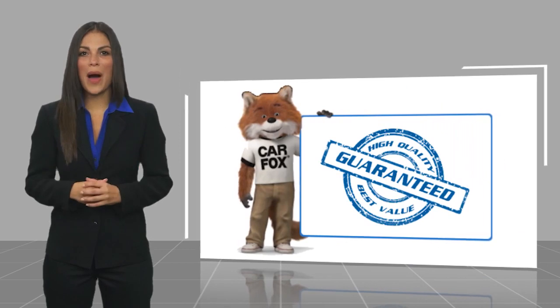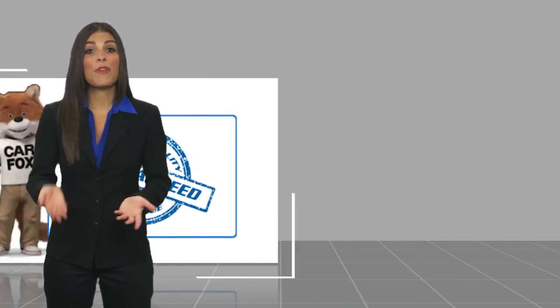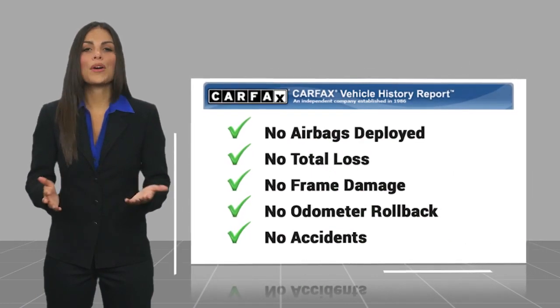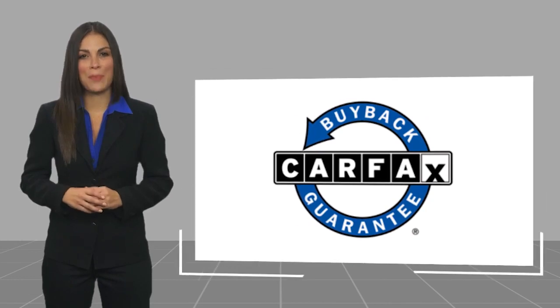Here's another high quality vehicle with a Carfax Vehicle History Report. Be sure to find a complimentary copy of this report online or contact the dealership. This vehicle qualifies for the Carfax buy-back guarantee.